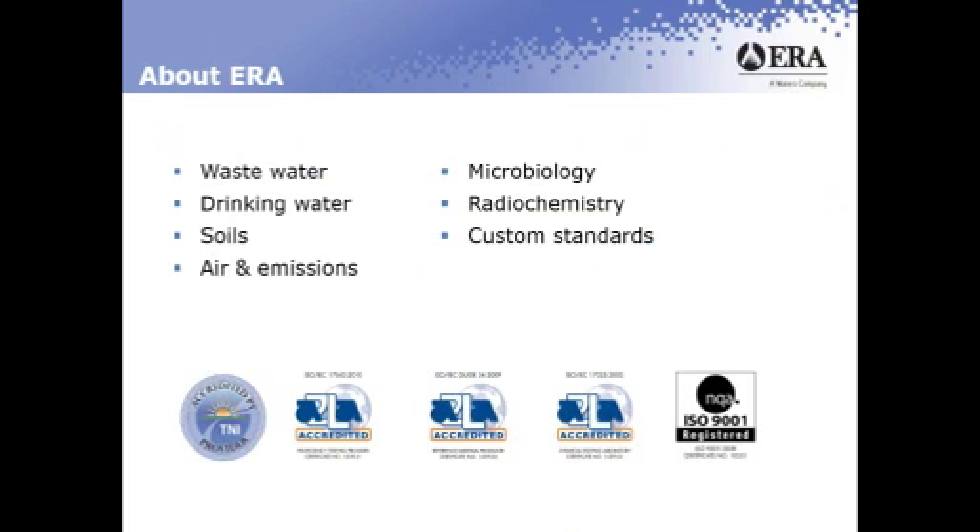We are a creditable data T&I provider. We are also ISO 17043 and 17025 accredited, ISO Guide 34, and we are an ISO 9001 registered laboratory.